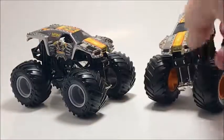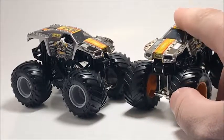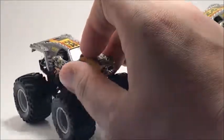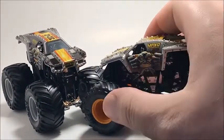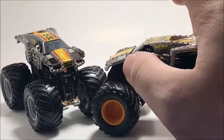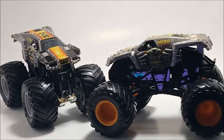Moving on to Max D — Maximum Destruction. When I stopped watching Monster Jam this truck was brand new. I only have two versions: the version without the spikes on the side, and the final version with spikes on the side and orange rims. The one I'm missing is the playset version — I've been seeing it everywhere but just haven't picked it up yet.